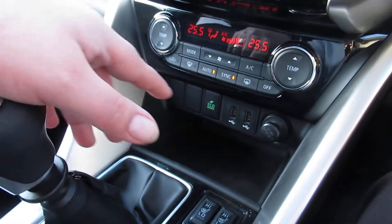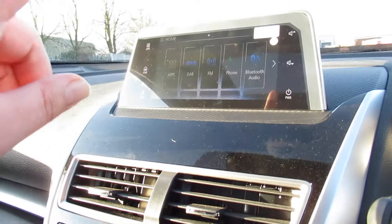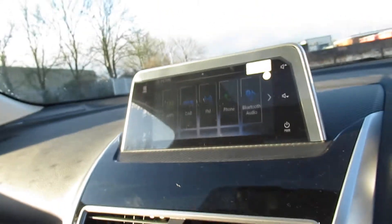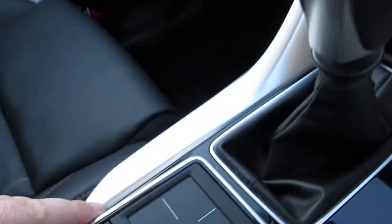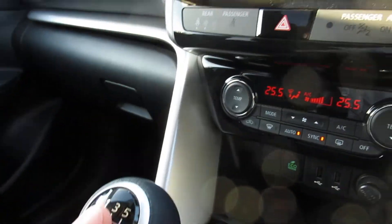We have our climate control in the centre with two USB ports and eco mode. The centre console has DAB FM radio, apps, and Bluetooth audio, all controlled by this little pad down here. We have a six-speed shifter.